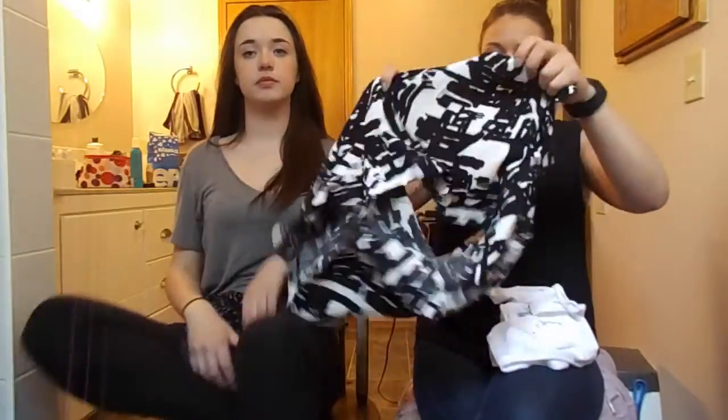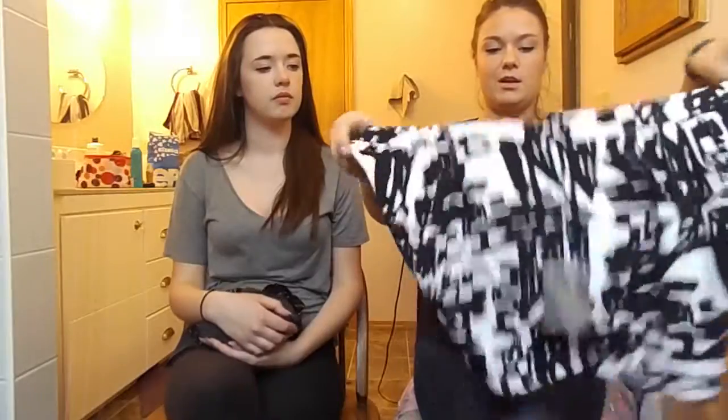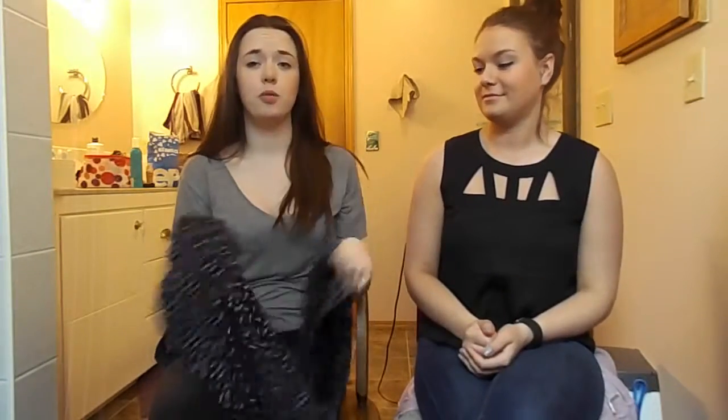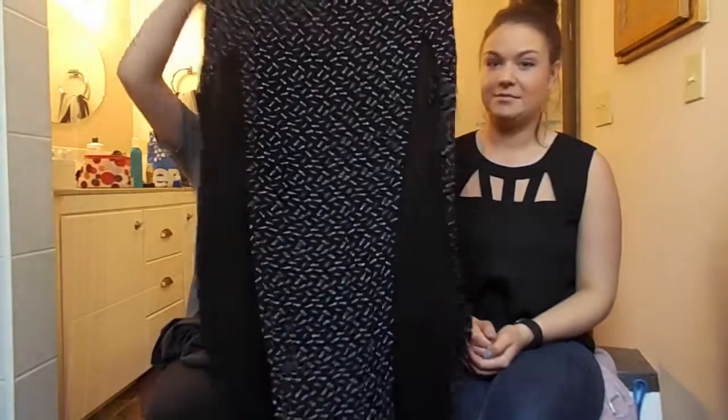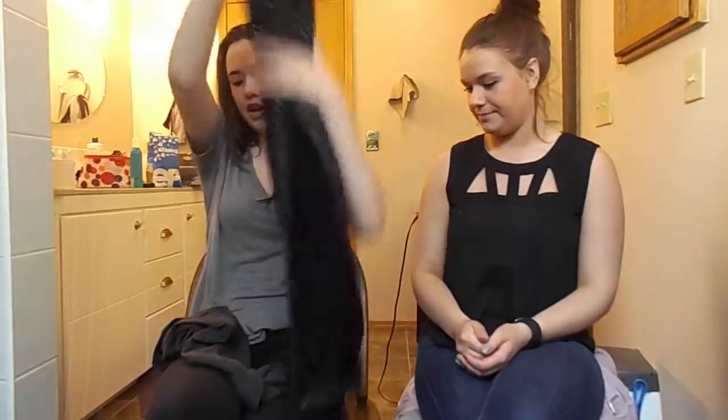And then I got these cute little shorts with a fancy pattern — I wanted something a little more like dressier shorts than just regular jeans for the summer. I also have this maxi skirt with double slits in the front, so it's really easy to walk in, and it's got a fish pattern on it. I bought it in September but never wore it — still has tags on.